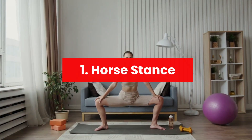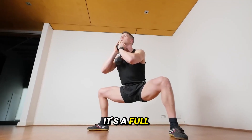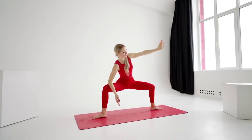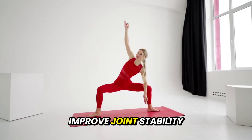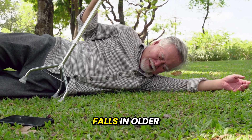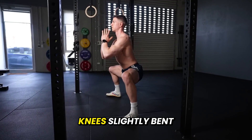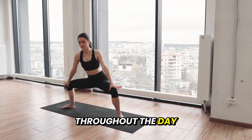Number 1: Horse Stance. The horse stance isn't just a martial arts pose — it's a full-body leg workout that strengthens your knees, hips, and core, while improving posture and balance. Research shows that isometric leg exercises improve joint stability, muscle endurance, and even reduce the risk of falls in older adults. For beginners, stand with feet wider than shoulder width, knees slightly bent. Accumulate one to three minutes total throughout the day.